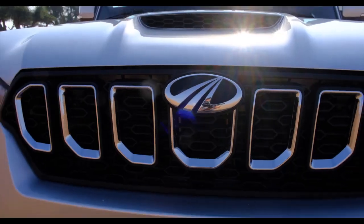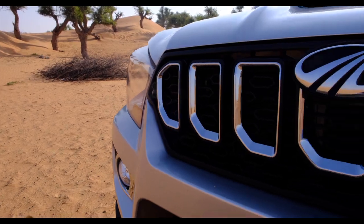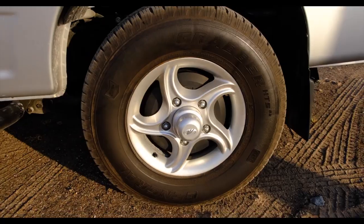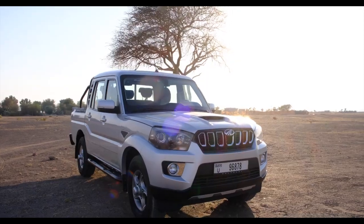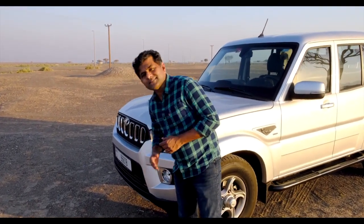Let's get to know the Mahindra Pickup: chrome grille, front fog lamps, LED daytime running lights in the top trim, and 17-inch alloy wheels. The Mahindra Pickup looks macho — in fact it's strong steel all around with very little plastic.